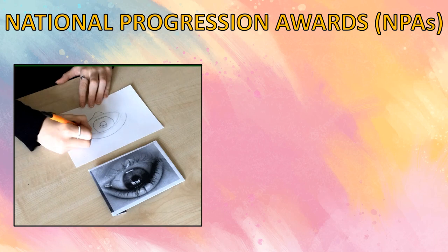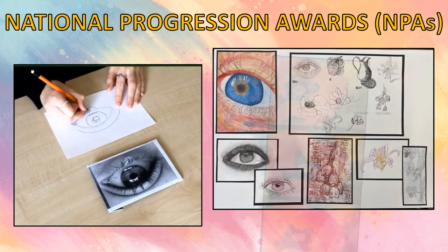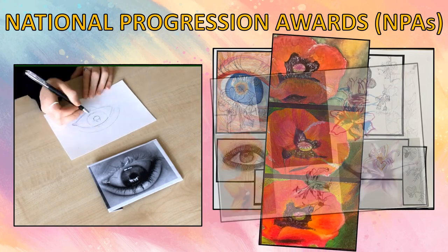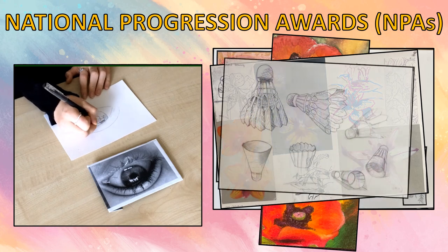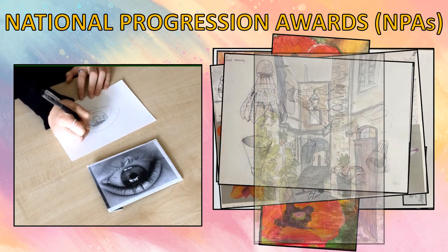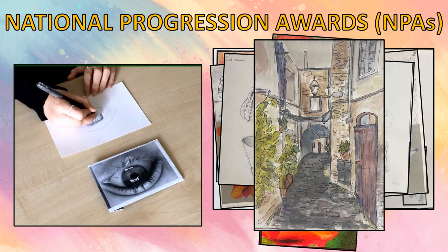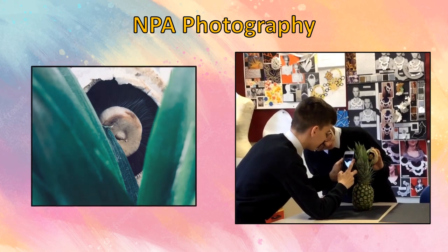Here are some examples of folio work produced by pupils studying our National Progression Awards. We offer NPA Art and Design, NPA Drawing and NPA Painting. Pupils produce a small folio of work demonstrating a variety of skills. We also offer an NPA in Photography.